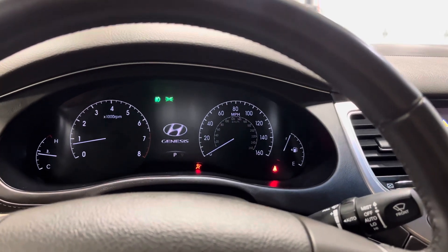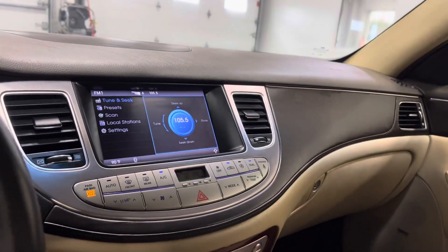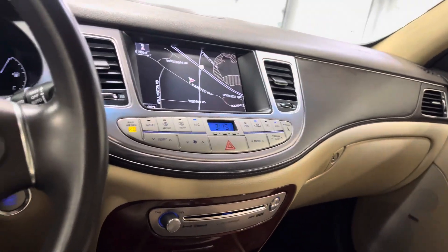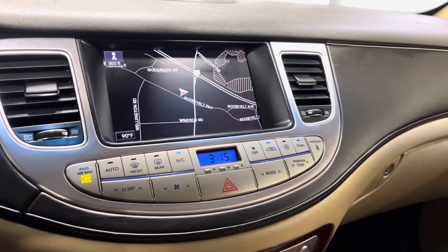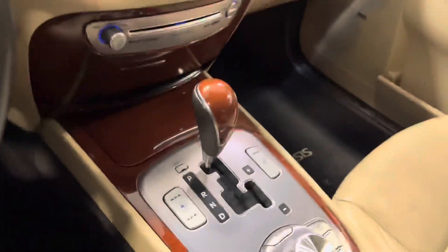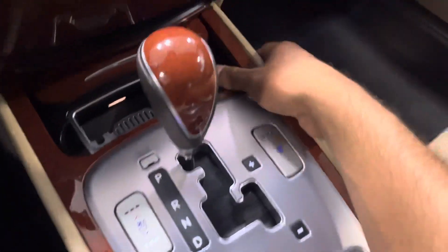This is a one-owner car as mentioned, so you got 63,000 miles on it. You got this beautiful stereo system with navigation on there, ice cold climate control — it's amazing. And as you can see, you got your backup camera right there.